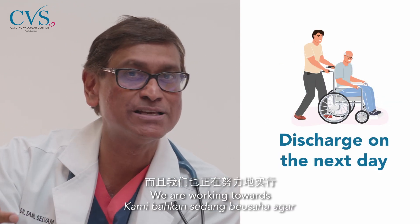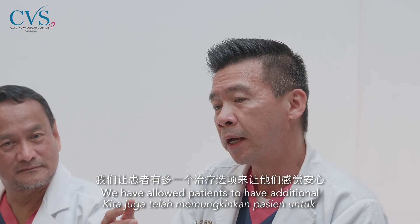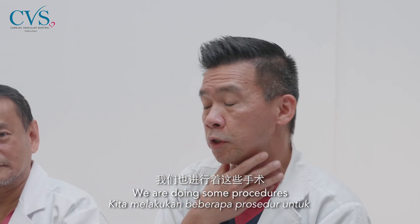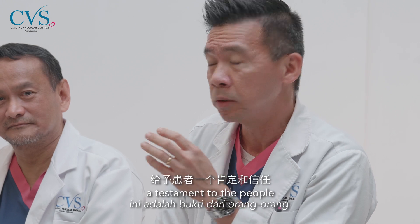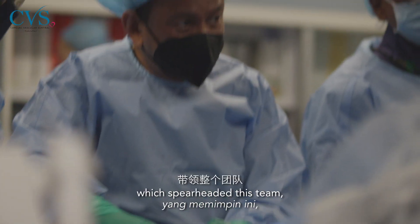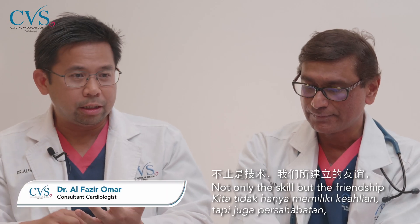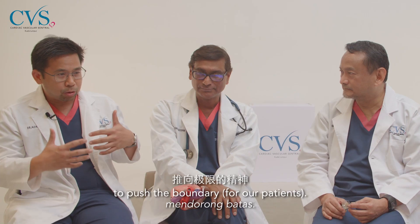We are working towards patients going home the following day. We have also allowed additional procedures to make TAVI safer, including procedures to protect patients against stroke. I think it's a testament to the people we have here. We must say thank you to Dr. Rosli, who spearheaded this. We have not only the skill, but the friendship, the whole support system, and also the willingness to push the boundary.